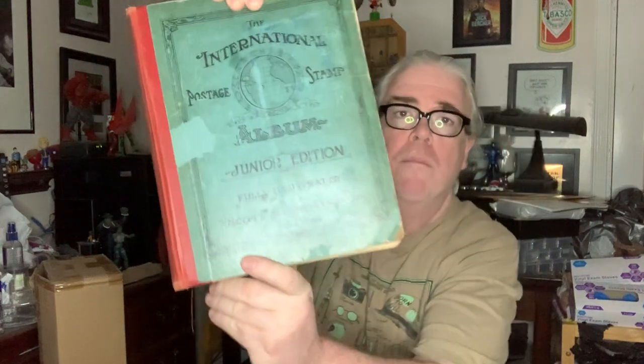One of the last items I bought at the auction was a 1938 stamp album. It says 'The International Postage Stamp Album, Junior Edition, Fully Illustrated' from the Scott Stamp Company in New York. There are many of these online. All you could see was the cover - I had no idea if there were any stamps or not. It turns out there were hundreds upon hundreds of stamps in this. I stopped counting at about 600 and I was probably only a third of the way through the book.